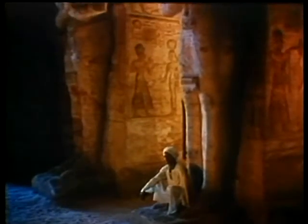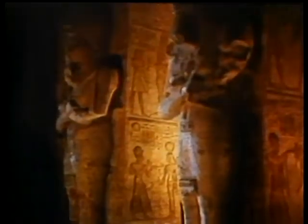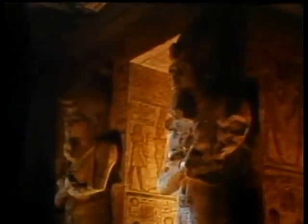Three thousand years later, the descendants of the Pharaoh are faced with problems that would have bewildered their ancestors.